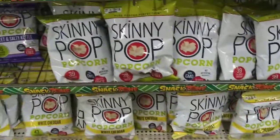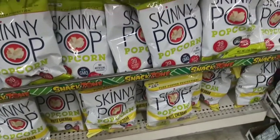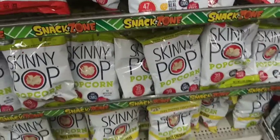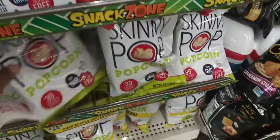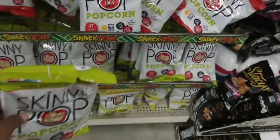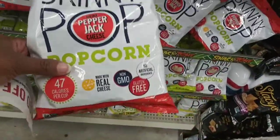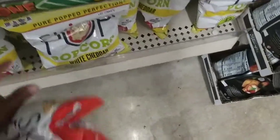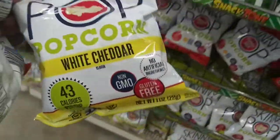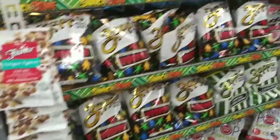I've never tried these before, so I really don't know what flavor I should get. I see they have white cheddar, real pepper jack cheese, and this one just looks like plain popcorn — I don't see anything on it. So I'm going to try the real pepper jack one and the white cheddar one, because I have two of those coupons.